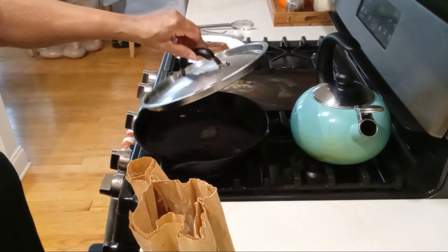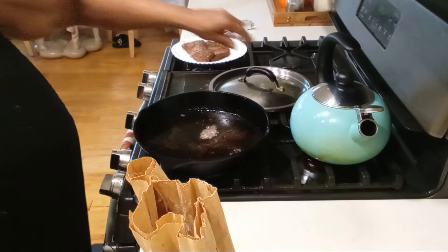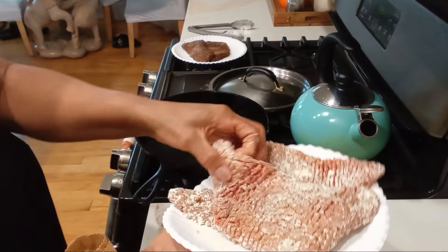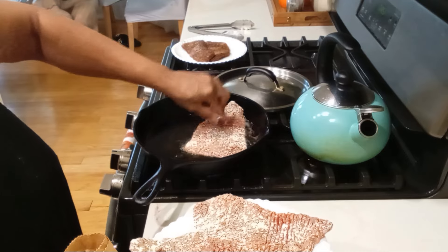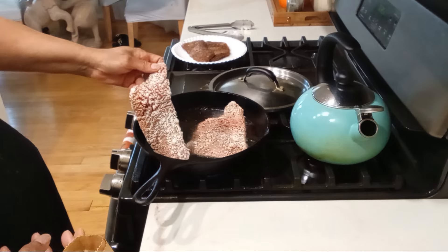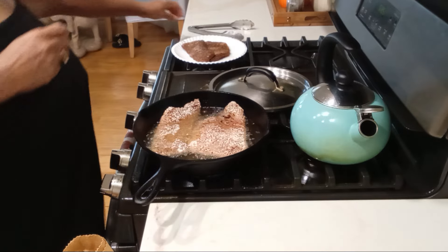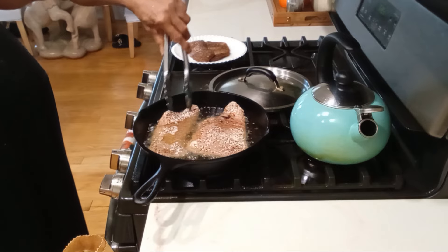Today I am making some cubed steak that I am going to cook in the crock pot. I always put some seasoned flour on my cubed steaks and then I like to get a sear on them first. You can skip this step and just season your cubed steaks and put them in the crock pot. I put my stuff on high for four hours.